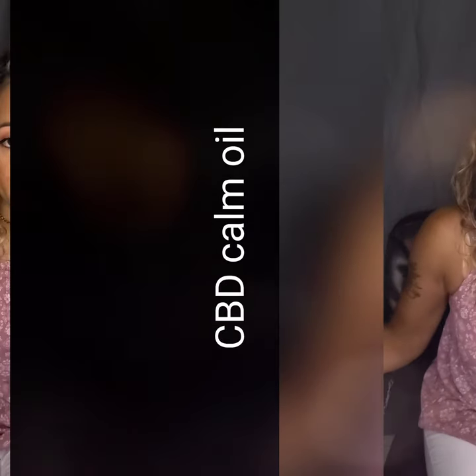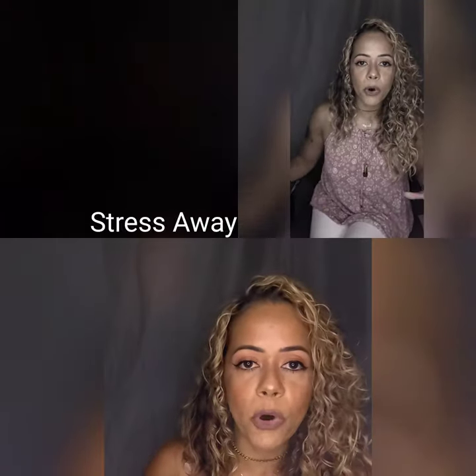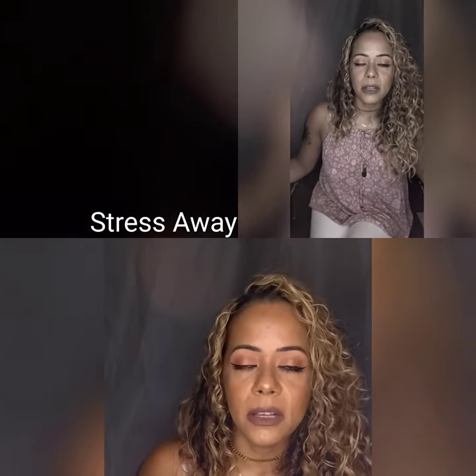I used to get essential oils from both doTERRA and then I switched over to Young Living. Both are wonderful companies, and anytime you purchase an essential oil, you want to make sure it doesn't have any bad ingredients in it, or that the way it's processed is not chemically processed.